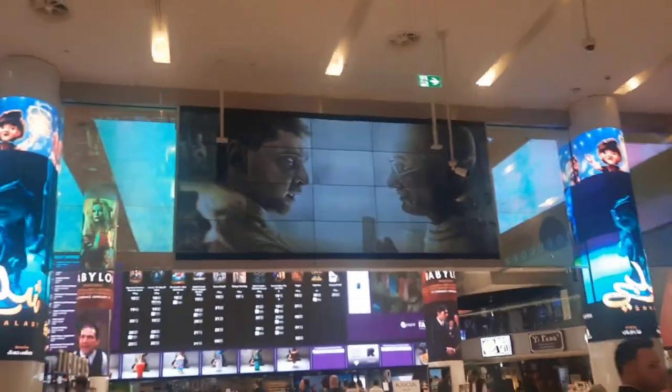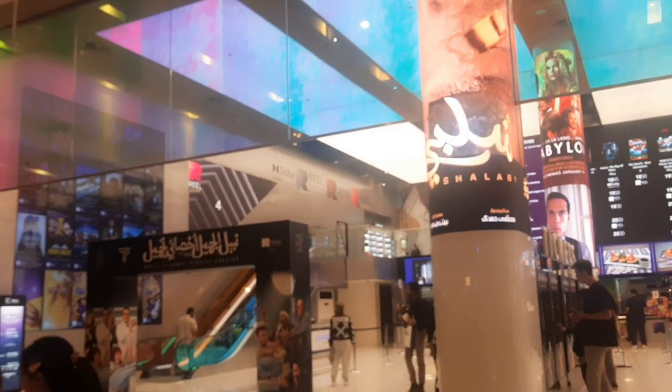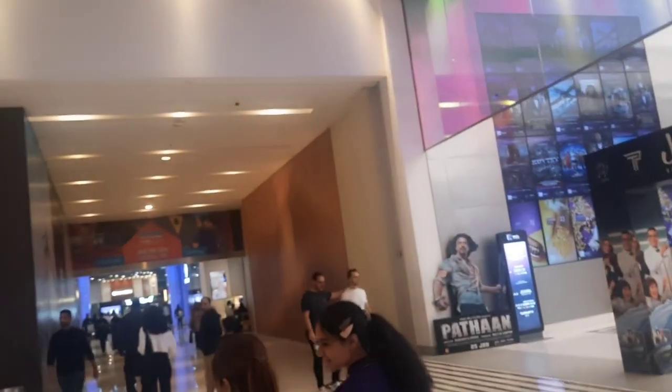Right now I am inside the Dubai Mall. I will tell you that you will really enjoy this — keeping the fact in mind that you will definitely promote my channel. And as you can see, Dubai Mall. This is Dubai.